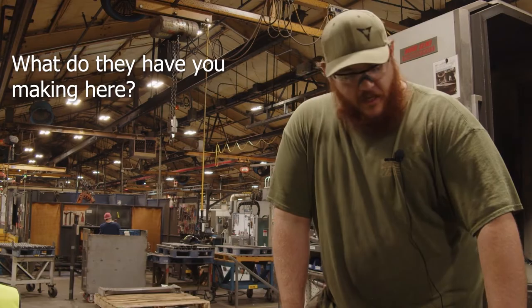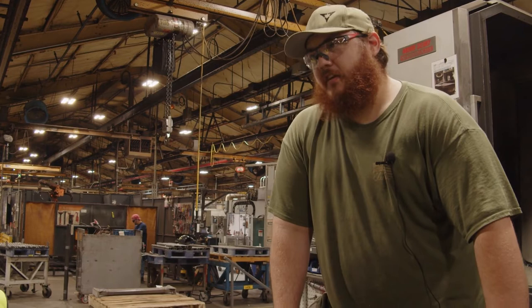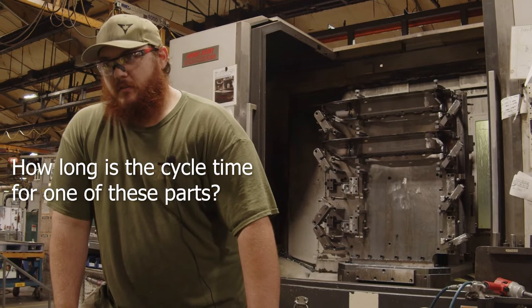So what did they have you making here? These are row frames — I believe they're parts for windrotors, for gathering up straw or stuff for bales. We make parts for combines and other stuff too, over here. A lot of the bigger stuff. This is one of the biggest machines in the shop.